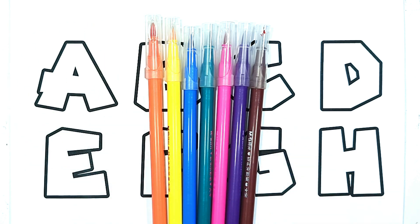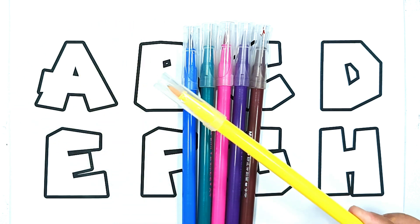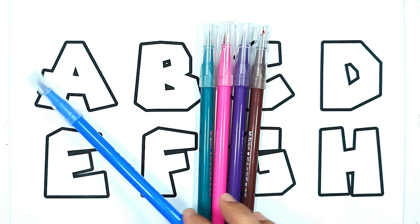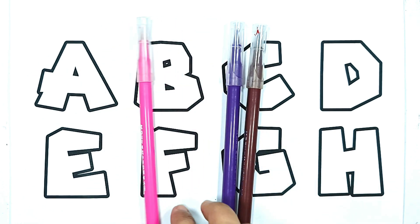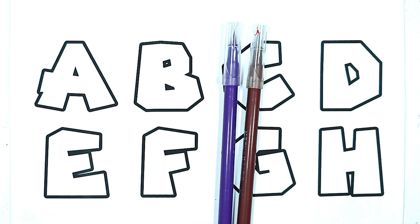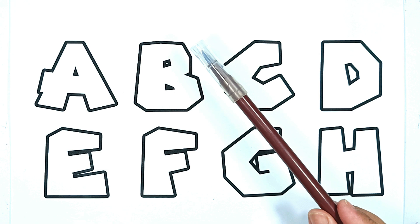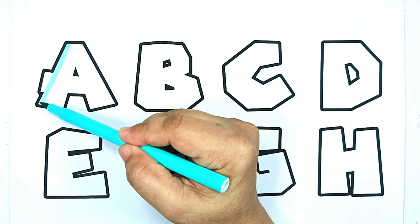Red color, orange color, yellow color, blue color, green color, pink color, purple color, brown color, blue color.